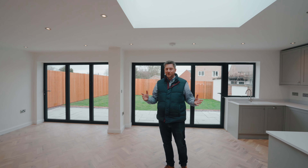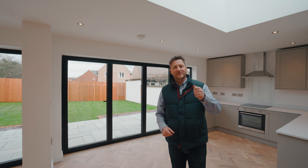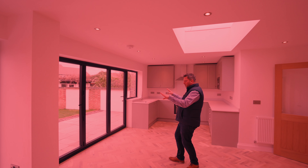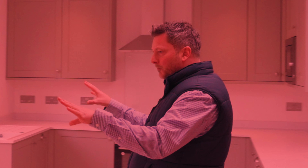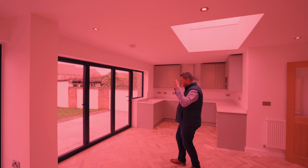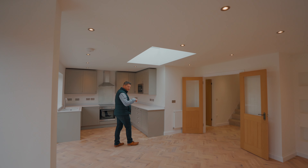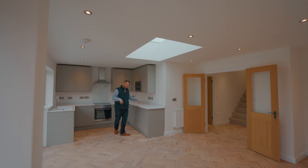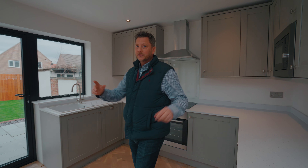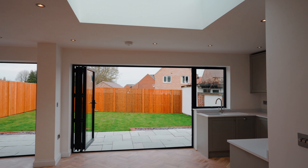There's not many people that don't want a large open plan kitchen diner, and the good thing is this one ticks that box. Double bi-folding doors going out to the garden, the kitchen has all the built-in appliances — fridge, freezer, dishwasher, built-in washing machine, everything you'd need. Up here you've got a sky lantern letting loads of light come through.